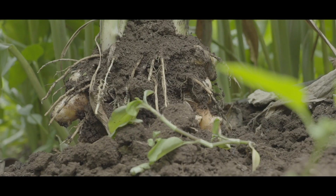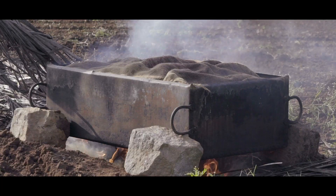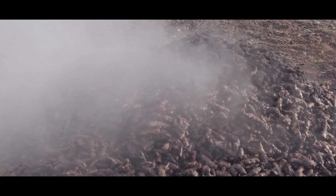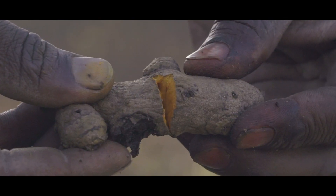The turmeric roots are removed from the ground manually and undergo a boiling process by which the moisture in the roots is reduced to enable proper drying, thereby enhancing the important yellow pigment, curcumin.